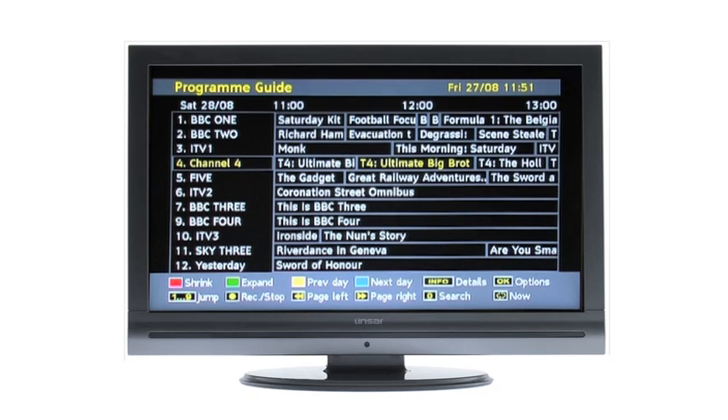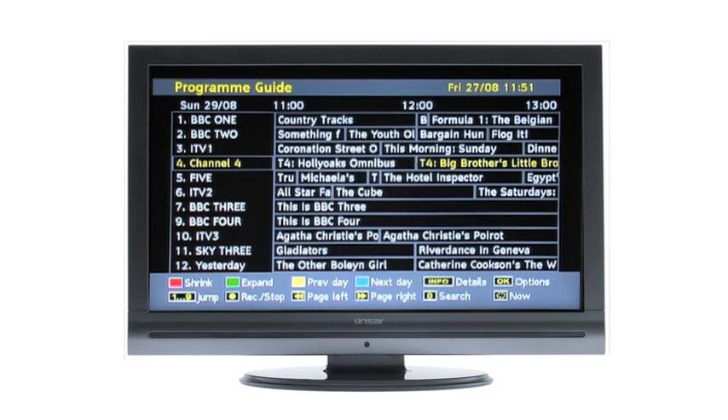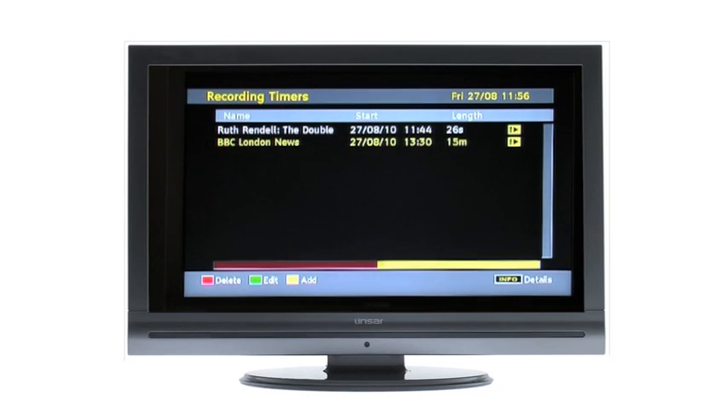A built-in program guide tells you what's coming up on TV, so you can plan what you want to record at a later time or overnight.